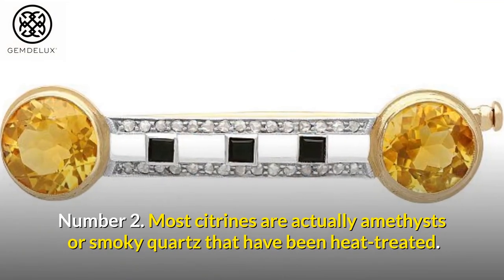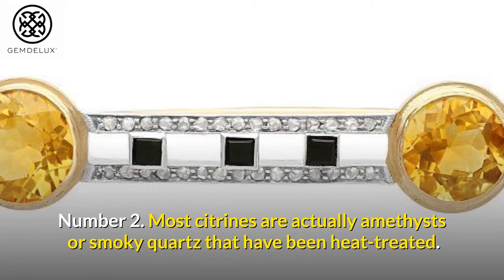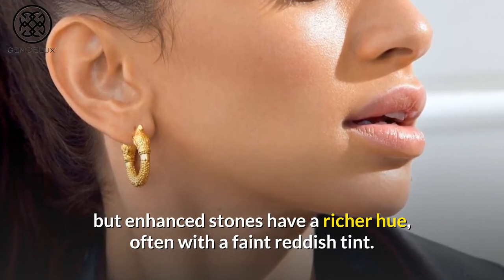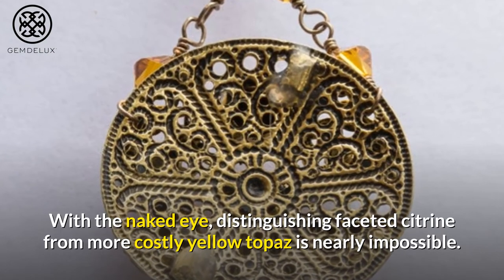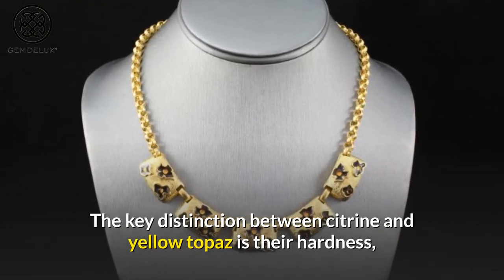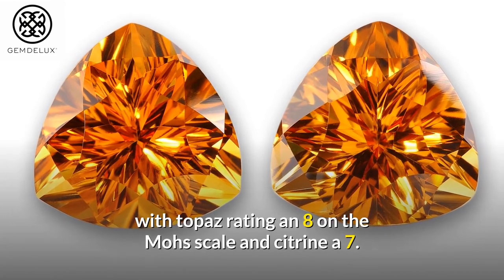Number 2. Most citrines are actually amethysts or smoky quartz that have been heat-treated. Citrine's natural yellow color is light, but enhanced stones have a richer hue, often with a faint reddish tint. With the naked eye, distinguishing faceted citrine from more costly yellow topaz is nearly impossible. The key distinction is their hardness, with topaz rating an 8 on the Mohs scale and citrine a 7.